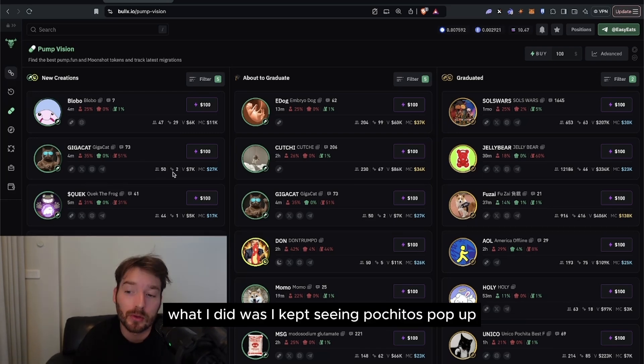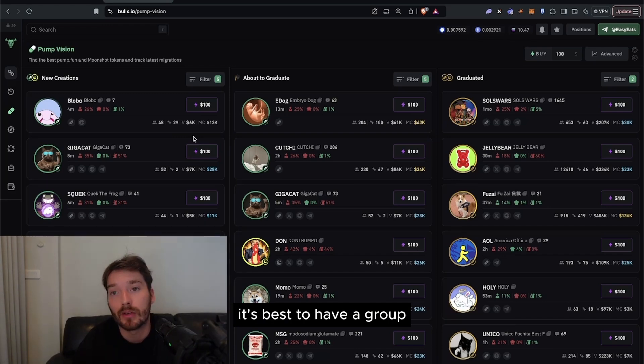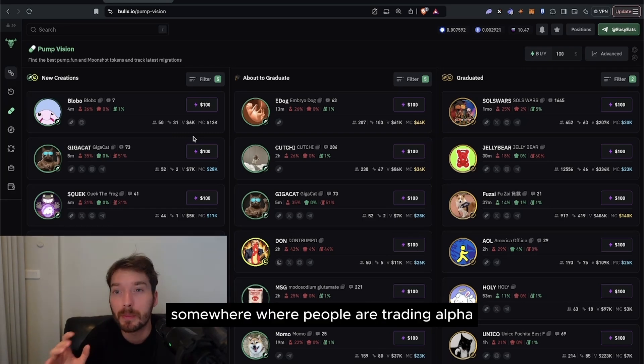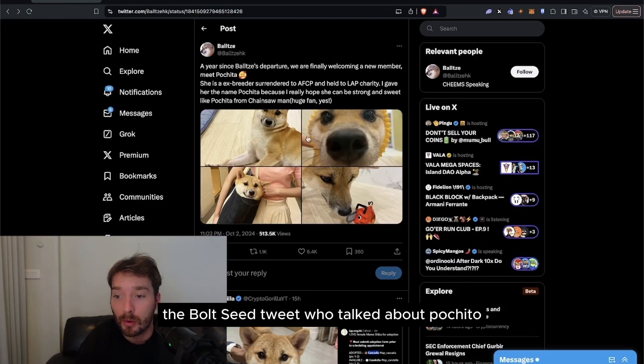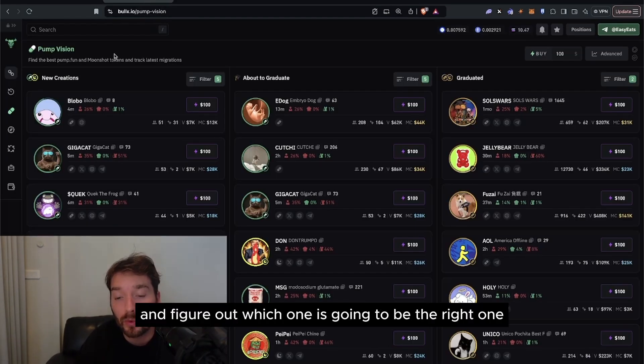Immediately I kept seeing Pachitas pop up — four or five of them. I checked my Telegram groups. It's best to have a group, whether it's Discord, Telegram, or Twitter chats — somewhere where people are trading alpha and active in the markets. Many people started sharing the Baltzy tweet about Pachita, so I was like, okay, I've got to just buy these and figure out which one is going to be the right one.